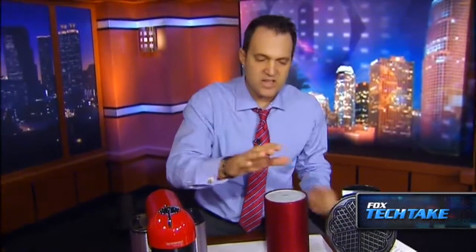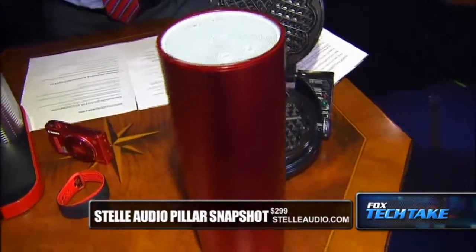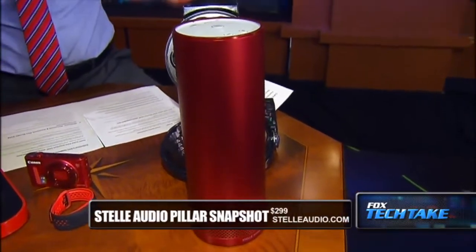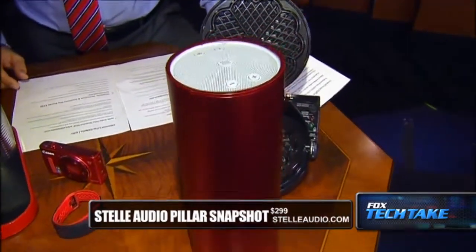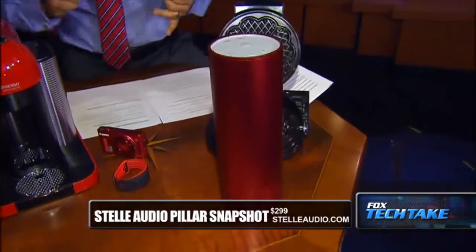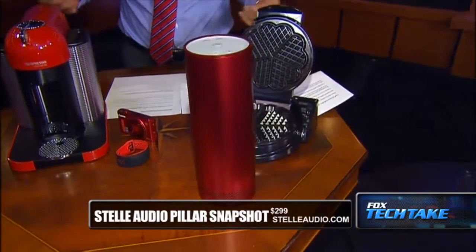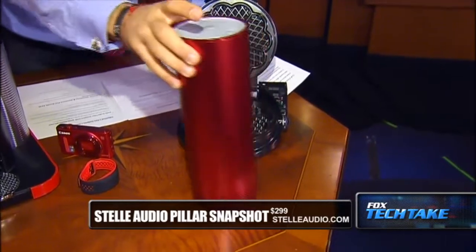Next is the Stell Audio Pillar. There are so many cool speakers on the market, but this one is really classy. It's red, so it's gorgeous, and the sound is fantastic. It's $299 from StelleAudio.com — that's S-T-E-L-L-E-Audio.com. It's portable, wireless, and a Bluetooth speaker. It fits the gap between music, technology, and design. It offers 360-degree sound and a 15-hour rechargeable battery, which is really impressive. It might even be great for outdoor movies.